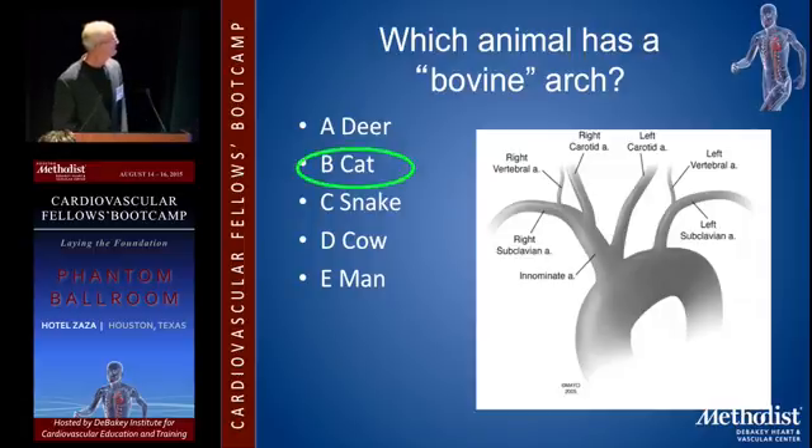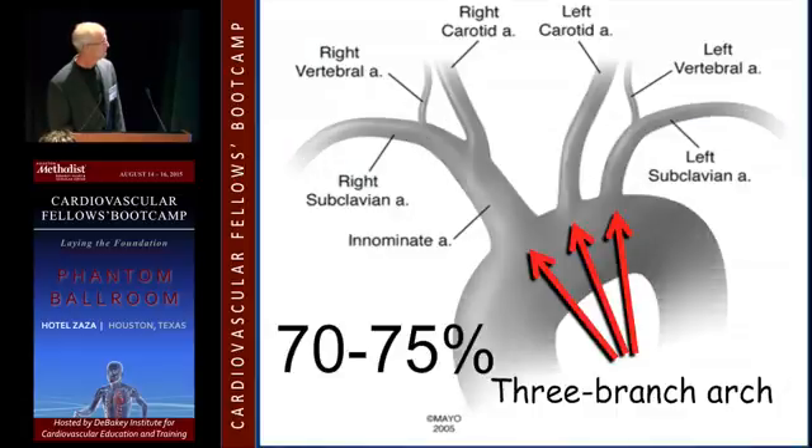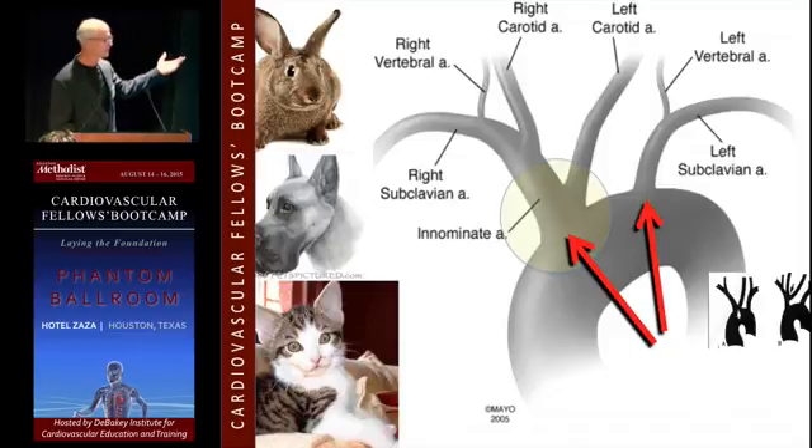Which animal has a bovine arch? You'd think it was D, but it turns out a cat has a bovine arch. The regular arch has got three branches, and that's in three-fourths of people — the three-branch arch. The two-branch arch, which is rabbits, dogs, cats, and others — we call it a bovine arch. I'm sure other animals have two-branch arches, but that's the name we use.